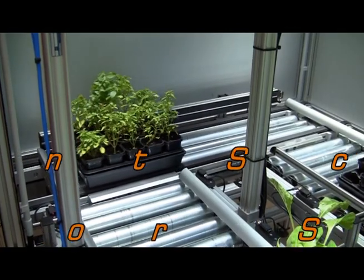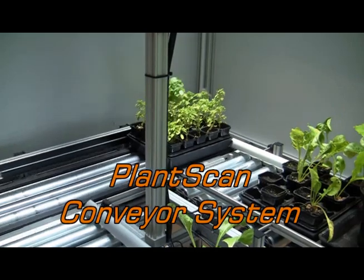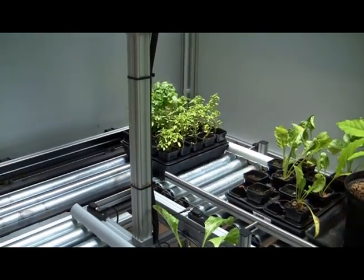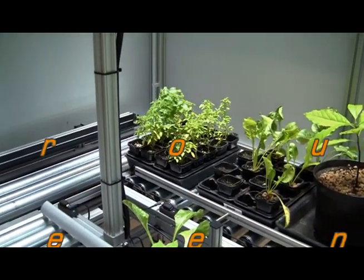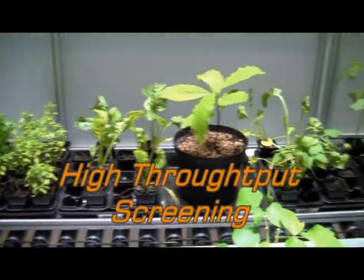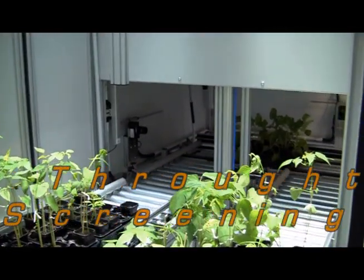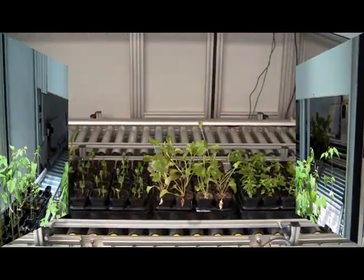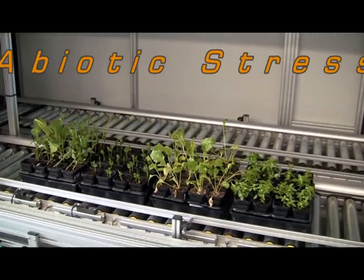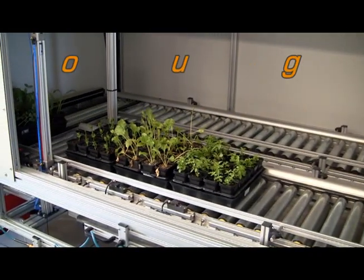The PlantScan can be used to study the effects of abiotic stresses such as drought, salinity, heavy metal uptake and temperature stresses. In addition, response to nutrient regimes may be studied, as well as the effect of environmental pollutants and pathogen attack. The imaging systems within the PlantScan allow for detection and quantitative measurements of such stresses, often before they are detectable by other methods.